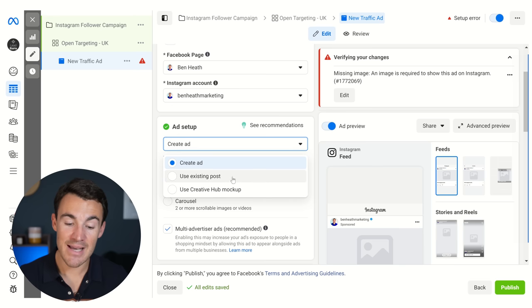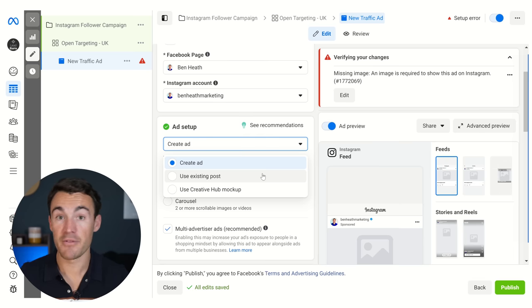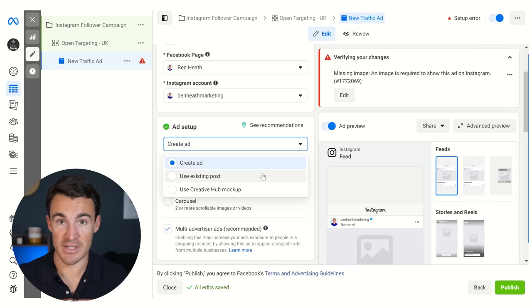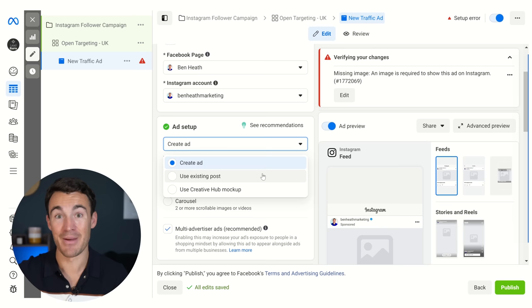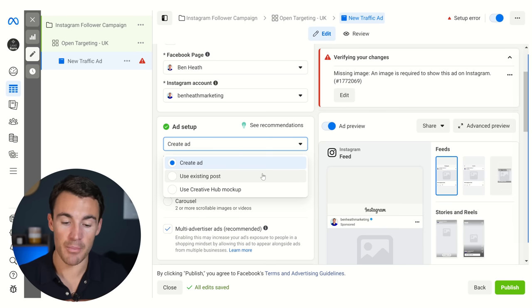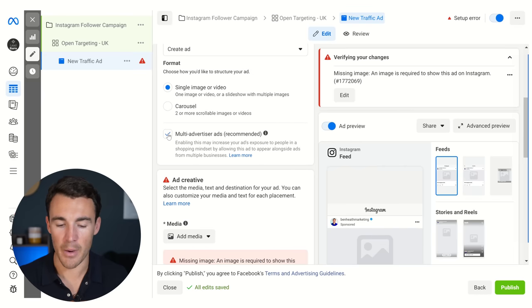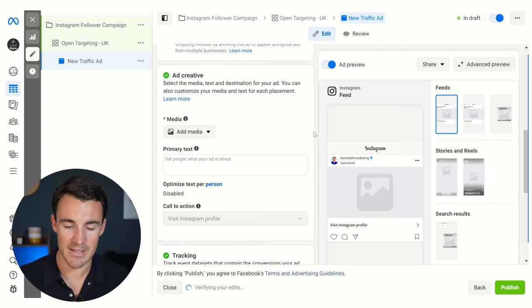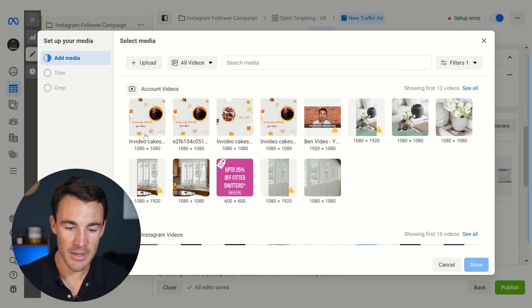Then we come down to the ad setup section. The default is create ad, but you can select use existing posts — you'd then be able to select a post or some posts from your Instagram profile and run those as ads. I would probably not recommend doing that because what you've already got there isn't going to be as tailored to convincing people to follow you on Instagram as the ads I'd like you to run. I'm going to go ahead with create ad and single image or video here. I would recommend you use a short video for this because it gives you the time and space to convince people to follow — you can present a case as to why they should do so.